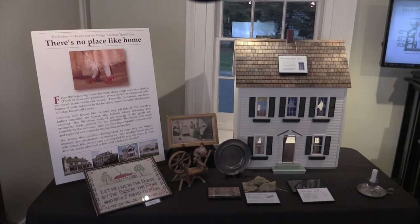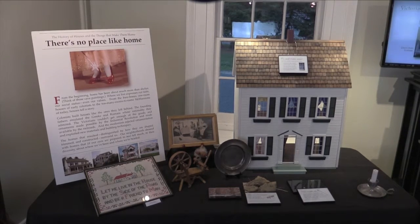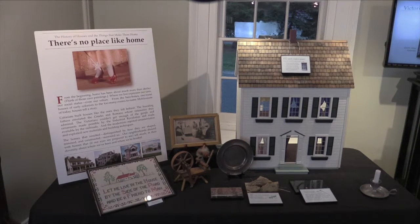From the beginning, home has been about much more than shelter. Remember those cave paintings? Where we live expresses our taste, our social status, even our values. From the bare-bones one-room houses of those early colonists to the too-many-rooms-to-name mansions of today, houses tell a story. The colonists built houses like the ones they left behind. The founding fathers emulated the Greeks and Romans whose rationality they admired. Victorians couldn't get enough of the goods and ornaments made possible by the industrial revolution and delivered by the railroads. And the modernists rejected ornamentation and exploited new materials and building techniques. The homes that resulted, distinguished by how they are shaped, trimmed, and constructed, surround us. Our neighborhoods abound with homes that, if our eyes are prepared to see, tell much in their diversity about where we've been and where we're headed.